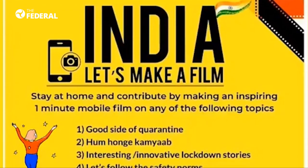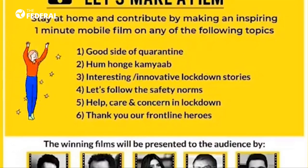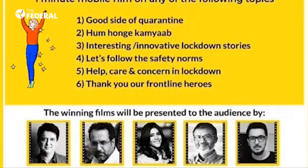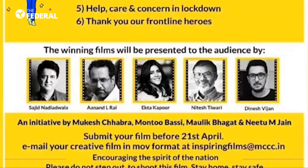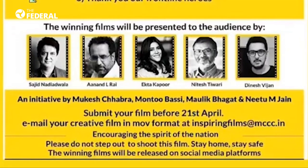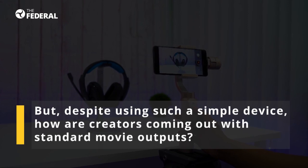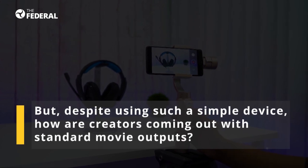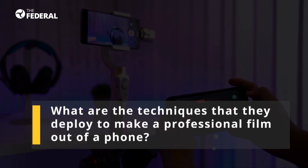To encourage such filmmakers, a one-minute mobile filmmaking contest called 'India Let's Make a Film' was recently promoted by renowned directors and producers like Ekta Kapoor, Nitesh Tiwari, and Anand Dilrai. But despite using such a simple device, how are creators coming up with standard movie outputs? What are the techniques they deploy to make a professional film out of a phone?